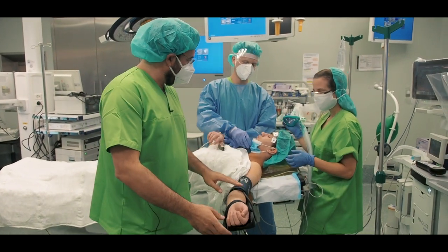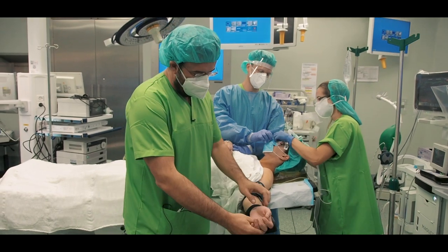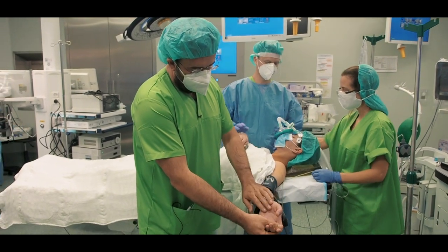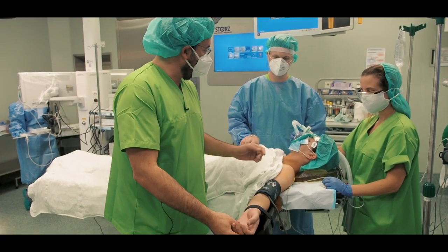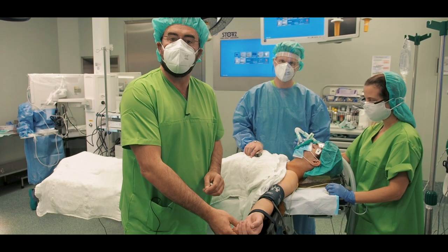Acabamos a cirurgia do Tiago. Ele está a acordar agora, já foi extubado. Temos já neste momento a mão completamente seca — é imediato o efeito desta cirurgia. Em princípio vai ficar no recobro umas horas e à tarde irá para casa.